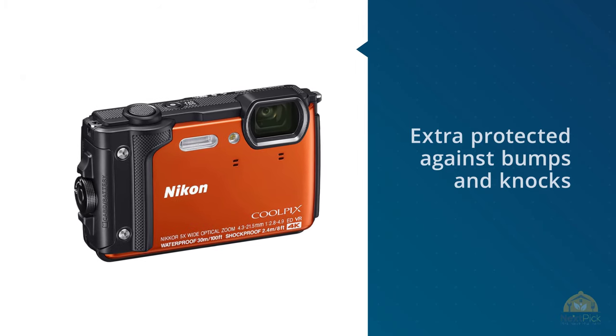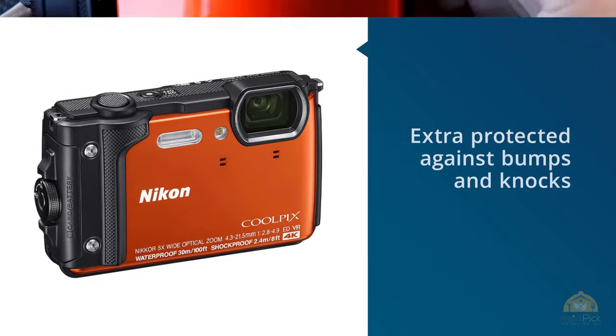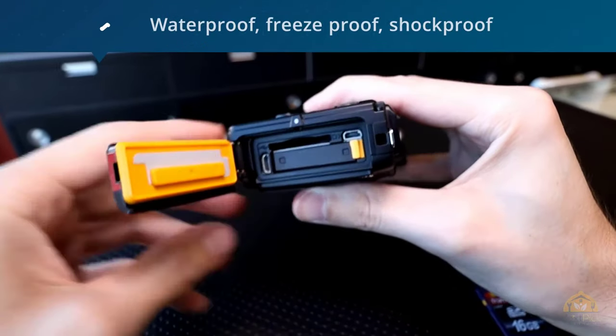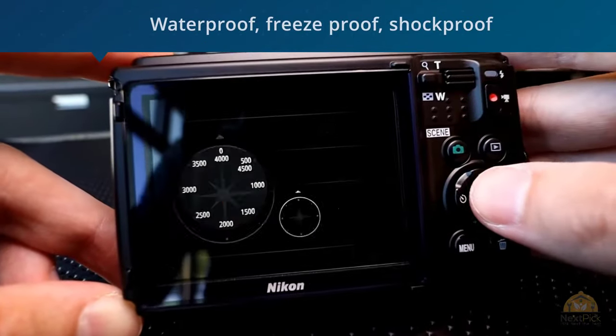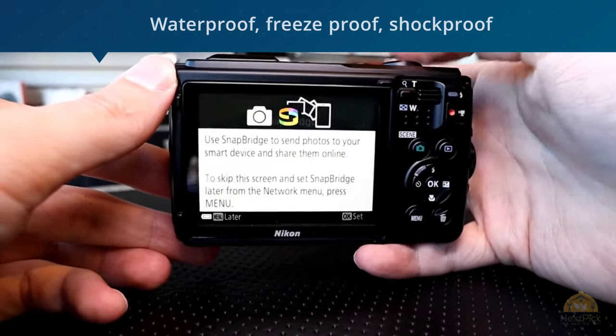Video shooters will also welcome the addition of 4K video to the W300, and the generous shockproof rating of 2.4 meters means it's extra protected against bumps and knocks. While the lack of raw support is a pity, if you're happy to stick with JPEGs you'll find it to be a superb all-rounder for fearless underwater adventures. For more details, click the link in the description. Thanks for watching.